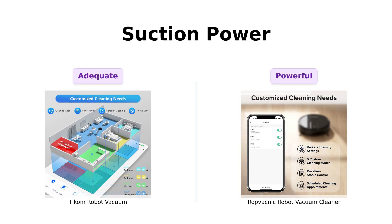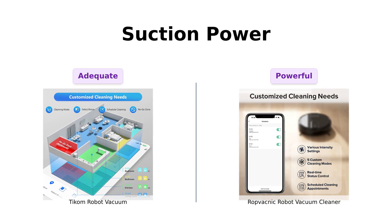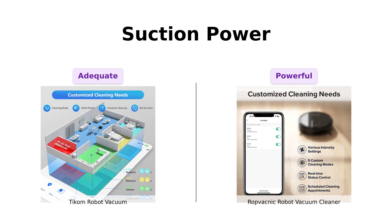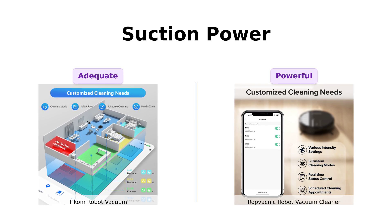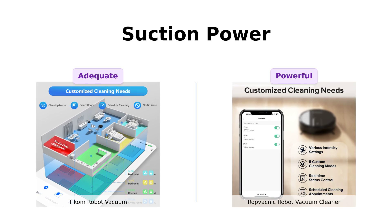Next, let's get to the sucky part: suction power. Ticom boasts a respectable 3,000 Pascals, which is great for everyday cleaning. However, RopVacnik ups the ante with 4,000 Pascals, providing stronger suction power that tackles dirt and pet hair effortlessly. Reviewers have praised RopVacnik for its powerful suction, making it a valuable addition to any home. Ticom, you tried, but RopVacnik just sucked better this time.